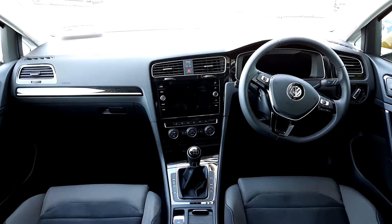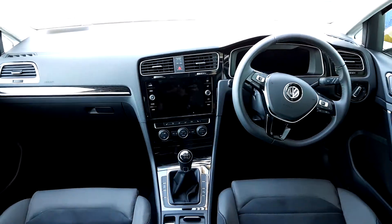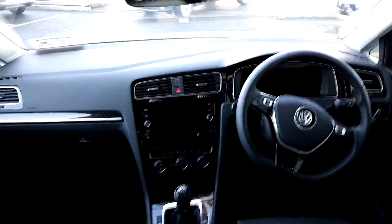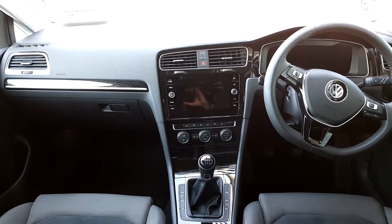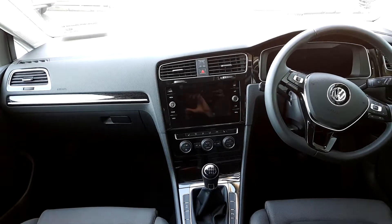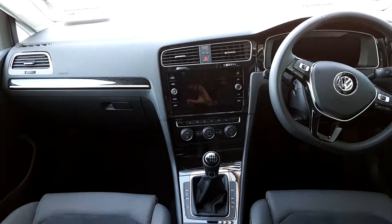Inside the car, we have a leather multi-function steering wheel with adaptive cruise control, call settings and radio settings, automatic lights to the right of that, an LCD speedometer. You also have a touchscreen console in the middle of the car with satnav, app connect, phone connect, and voice recognition.